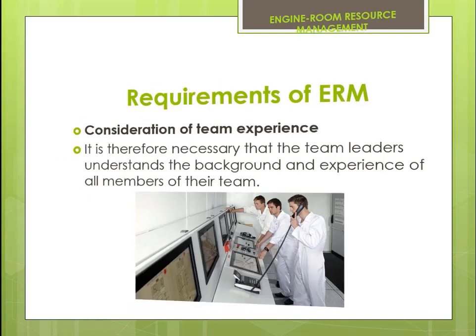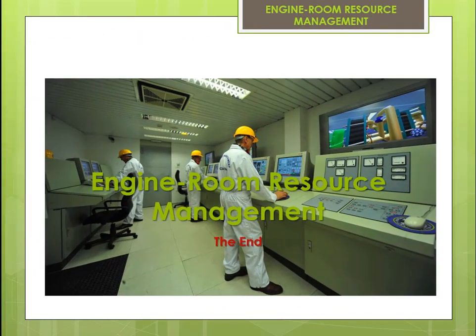This is the end of the e-learning module: Engine Room Resource Management. Thank you.